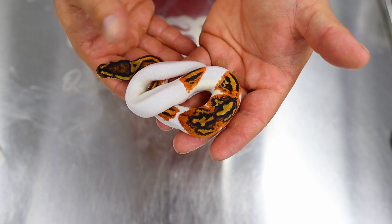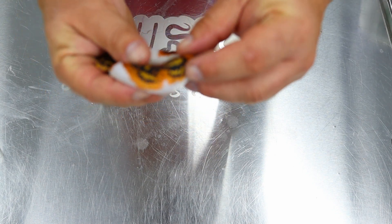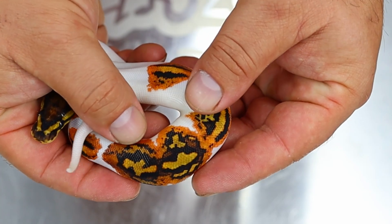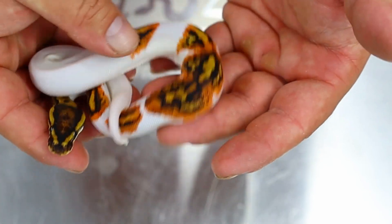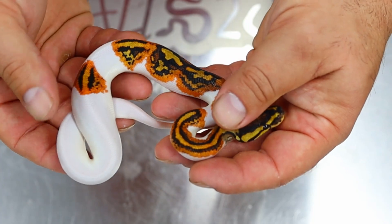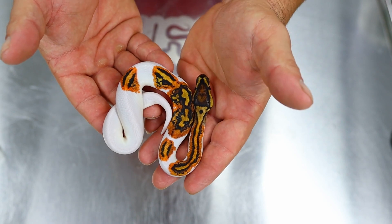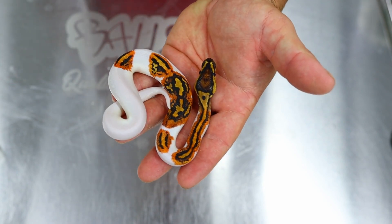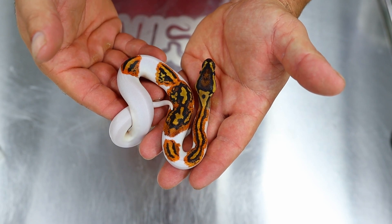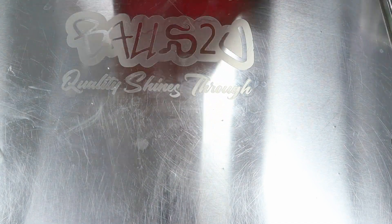The next animal is this stunning yellow belly Genex pied. I know there's Genex in this animal because Genex adds more pattern to the bottom half of the animal. Genex tends to bring back more of the pattern — you get more saddles, more pattern, especially when you've got a high white snake or a gene that makes a high white pied. So that's a yellow belly Genex pied possible clown, 66% het clown. That is a little boy.